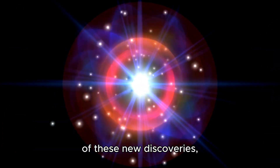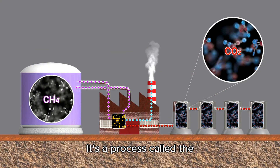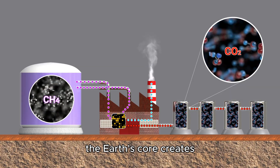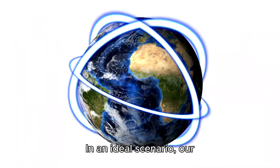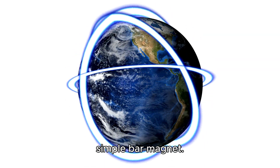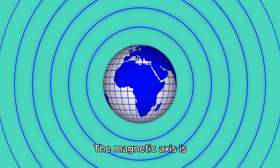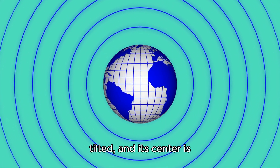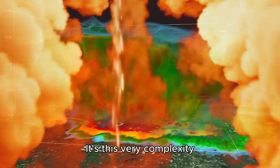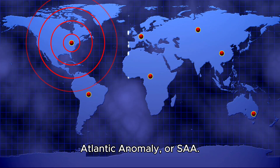To grasp the significance of these new discoveries, let's briefly touch upon how our magnetic shield is generated. It's a process called the geodynamo, where the movement of molten iron in the Earth's core creates electrical currents. In an ideal scenario, our magnetic field would perfectly align with the Earth's axis, like a simple bar magnet. However, in reality, it's far more intricate. The magnetic axis is tilted, and its center is offset from the Earth's geographic center by hundreds of kilometers. It's this very complexity that gives rise to anomalies like the South Atlantic Anomaly, or SAA.